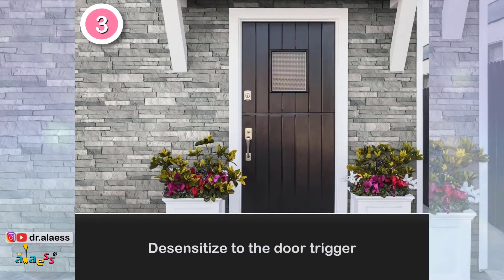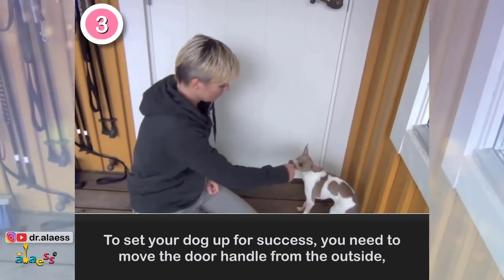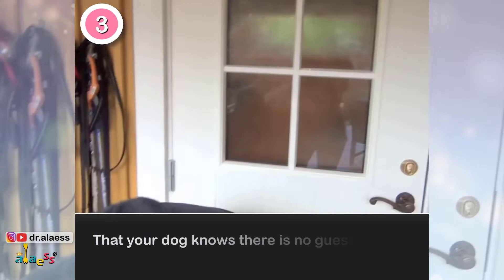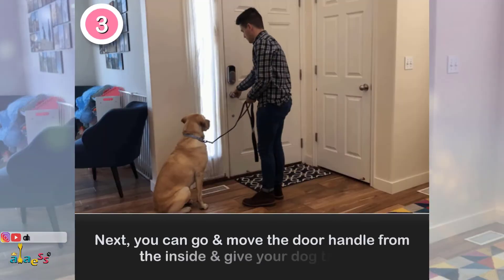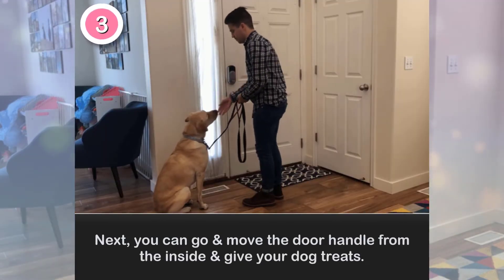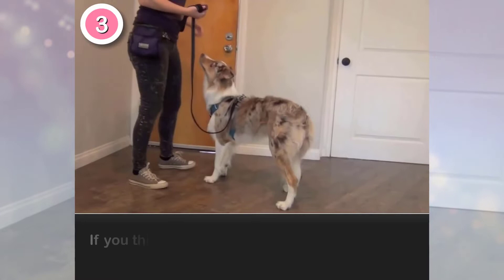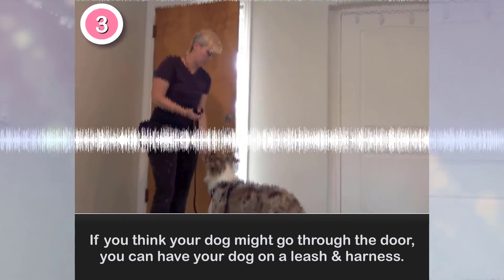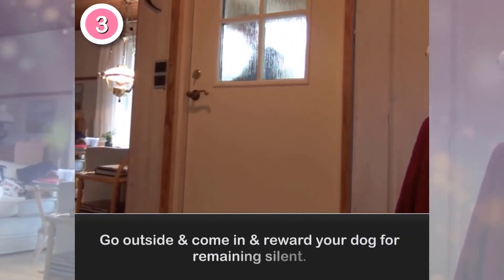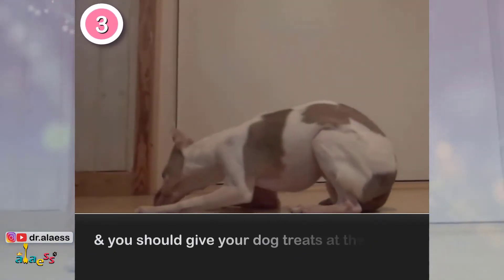3. Desensitize to the door trigger. To set your dog up for success, move the door handle from the outside so your dog knows there is no one behind the door. Next, move the door handle from the inside and give your dog treats. Then open the door and feed your dog a treat. If you think your dog might go through the door, have your dog on a leash and harness. Go outside and come in and reward your dog for remaining silent. Ask someone in your family to go out and come in, and give your dog treats at the same time.